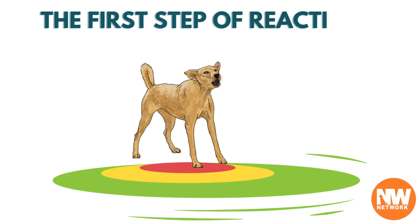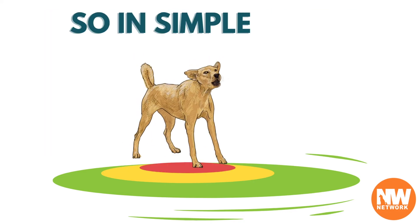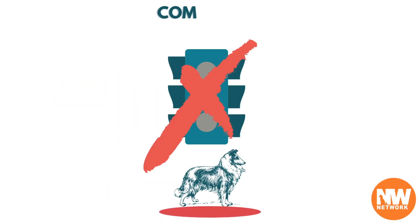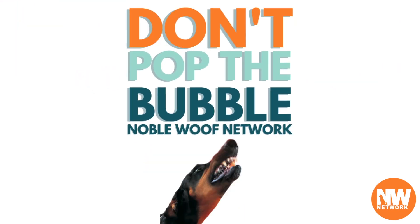The first step of reactivity training is preventing these over-threshold reactions. So in simple terms, keep them mostly in the green zone, visit the yellow zone sparingly and for training only, and completely avoid the red zone altogether. Don't pop the bubble, as we say.